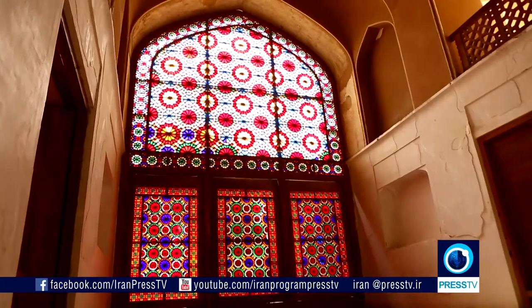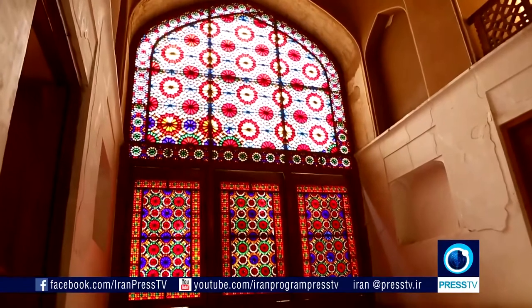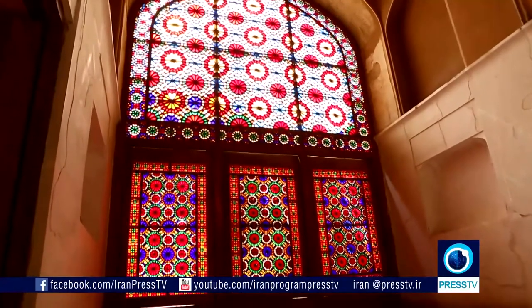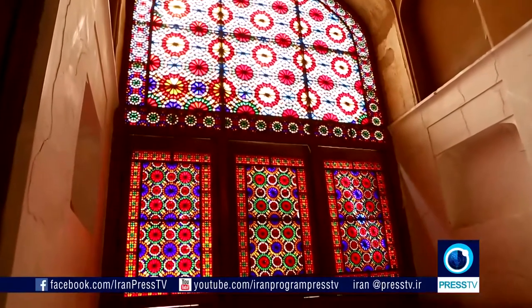Brick is one of the main materials used in Yazd old houses. Bricks are used in some parts of the exterior walls, ceilings, stairs and ground for protection from sunlight and sandstorm.